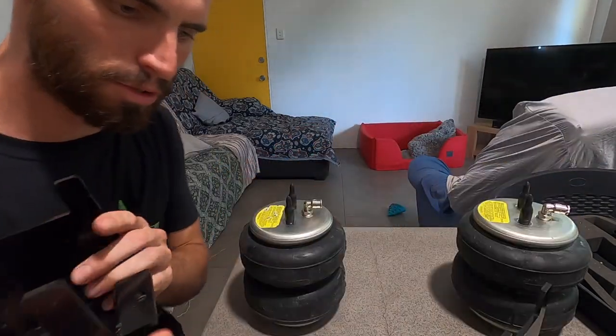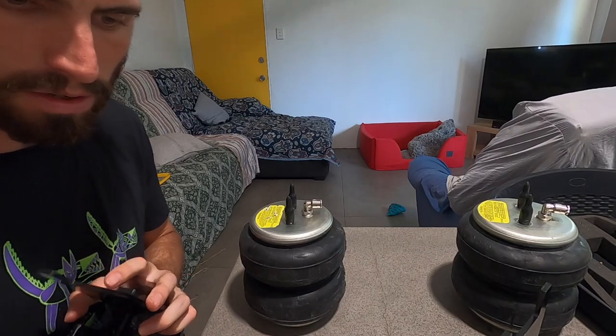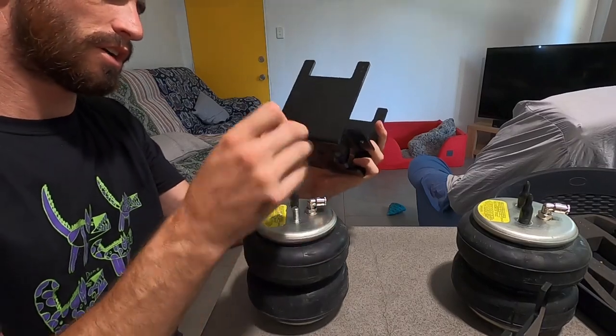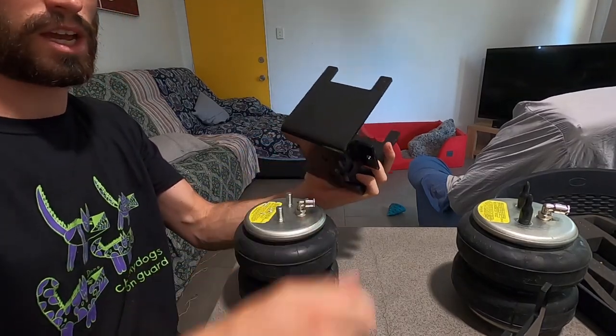The next step is to put on what I call the upper bracket — one of these things — which is going to bolt onto the chassis of the car.